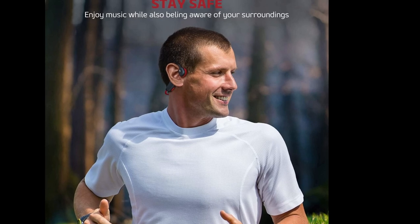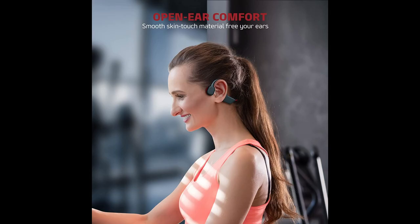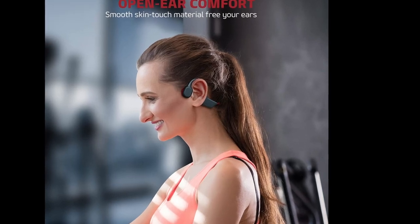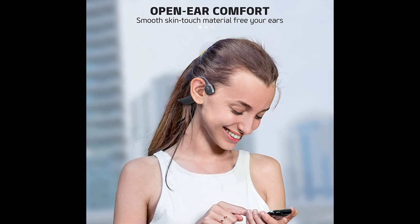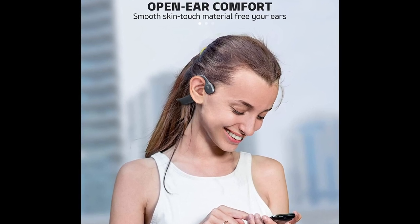The headphones sit directly on your cheekbones and won't make direct contact with your eardrums, so they're an excellent option for people with hearing difficulties. The DG08R has an open ear design, freeing your ears from irritation.